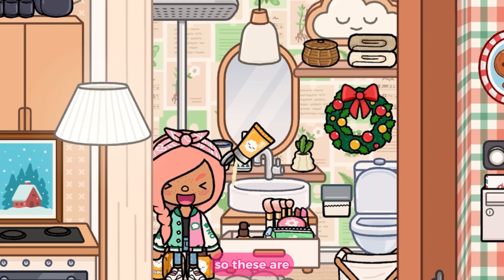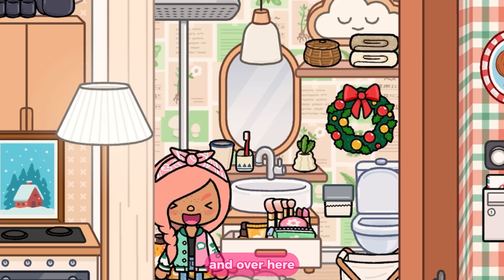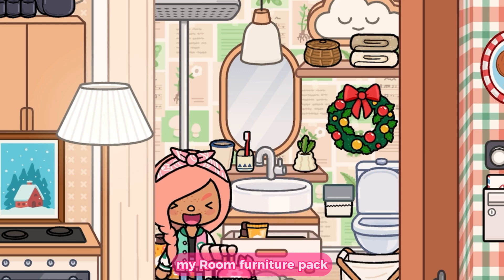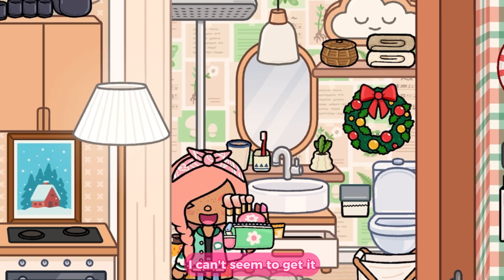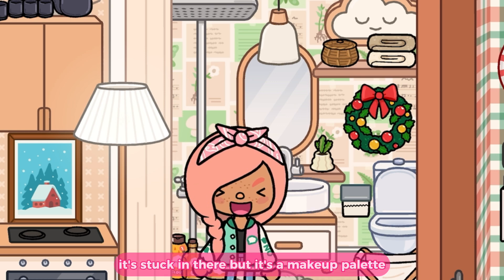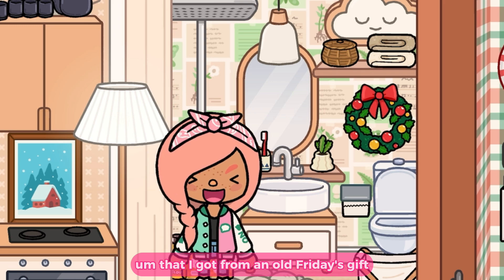I thought these items were so cute and aesthetic. This little makeup container over here is from the My Room Furniture Pack. Beneath that is a makeup palette — it's a bit stuck in there — which I got from Friday's Gift.